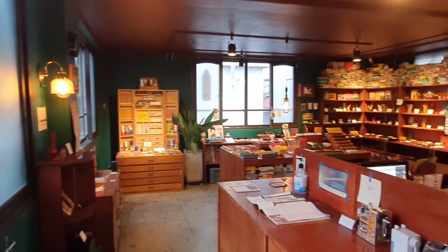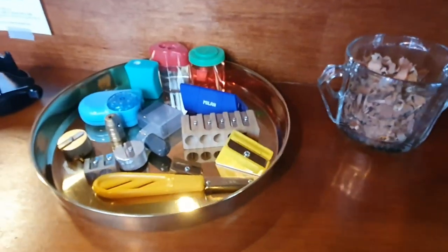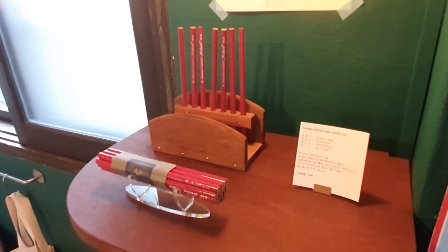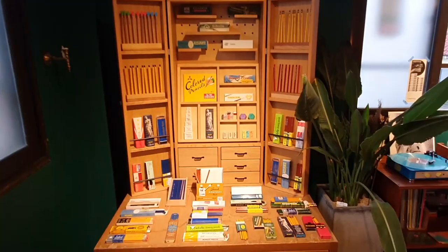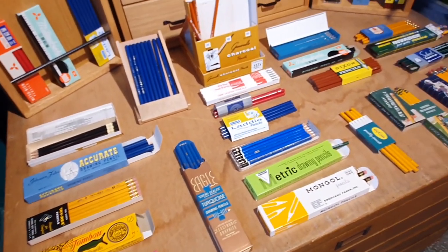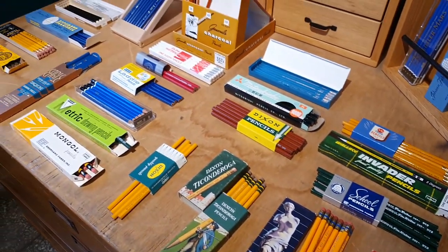It is a beautiful space dedicated to all things vintage pencils. The owners have curated a really nice collection of vintage pencils and related items like sharpeners and erasers, and it was so nice to just explore the space and learn more about the history of pencils.